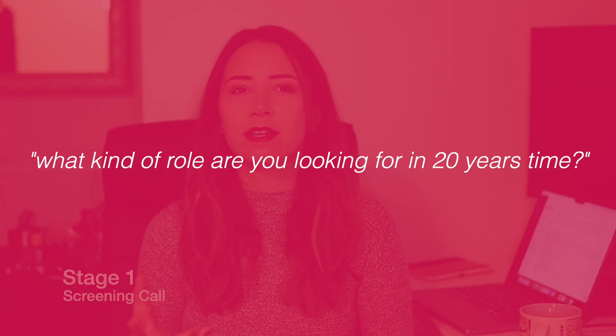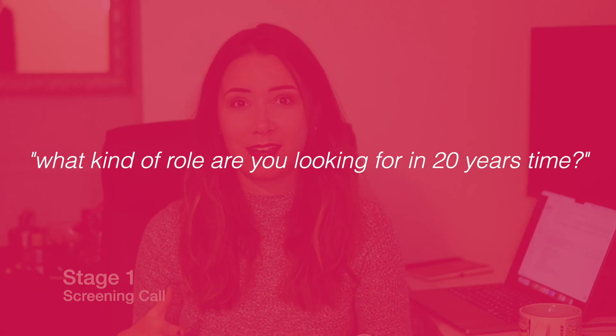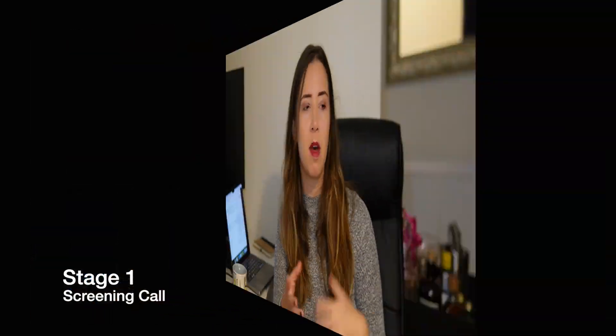Secondly, I had a screening call for a senior position and they asked me a question that really took me off guard — what kind of role are you looking for in 20 years time? I just didn't know what to say. They had to prompt me: do you see yourself in research, at a biotech, in a big or a small team? I just didn't really have any preconceptions about that. So now I would always have a more articulate answer ready for that environment.